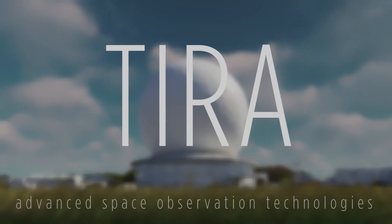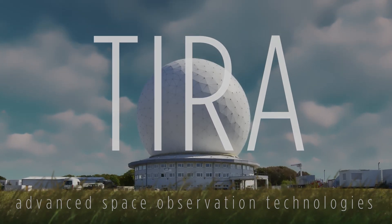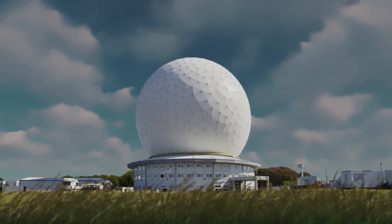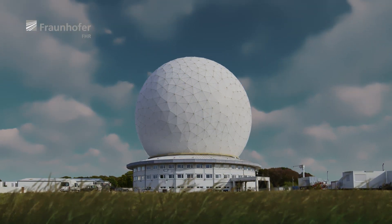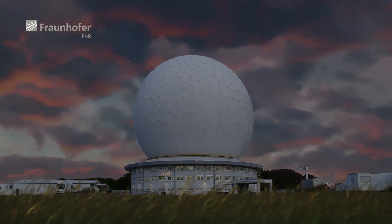TIRA — towering beneath a large white dome, visible from afar: the tracking and imaging radar of the Fraunhofer Institute for High-Frequency Physics and Radar Techniques, FHR, in Wachtberg, near Bonn.